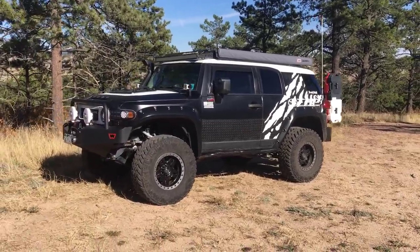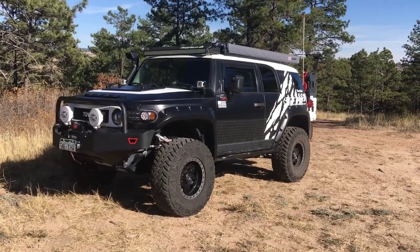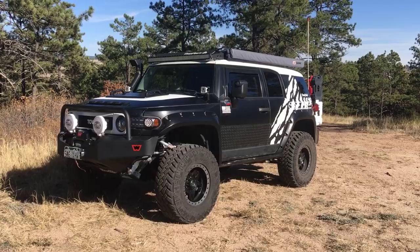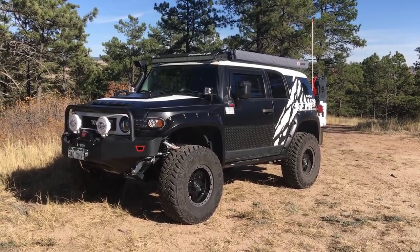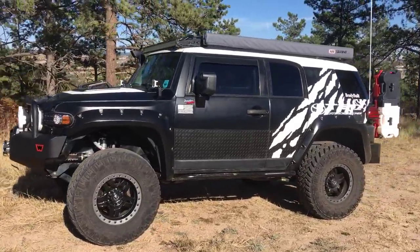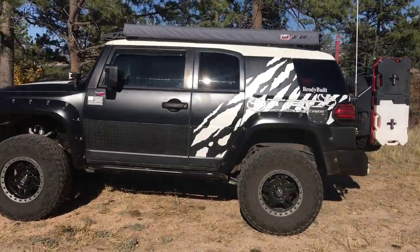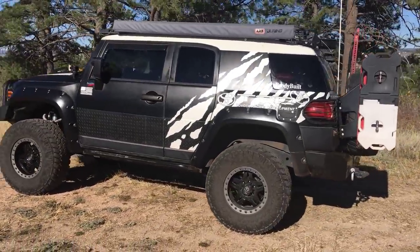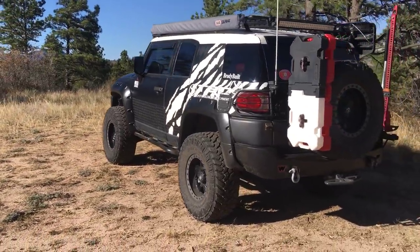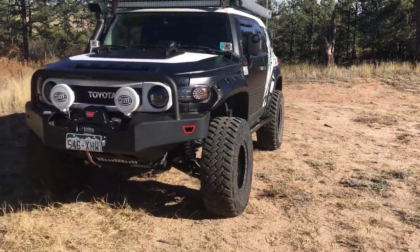It is vinyl wrapped — everything except the roof is wrapped. It is a matte jet black vinyl wrap with white raptor stripes on the back. I like to call them raptor stripes; people call them zebra stripes but I was definitely going for the raptor look. The hood does have the white hood insert. This is the current style and probably going to be the main style for now. I do like the wrap — it definitely stands out in the crowd.